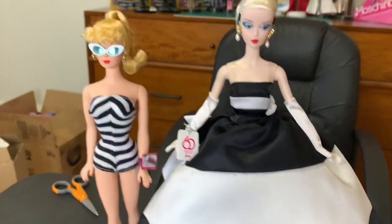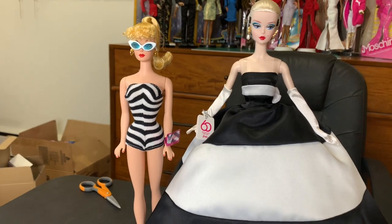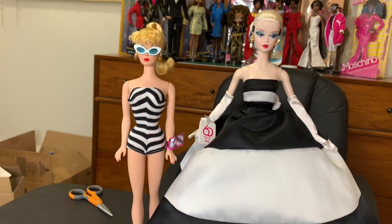So yeah, guys, these are our new girls celebrating 61 years of greatness with Barbie and 75 years of greatness with Mattel. Thank you guys very much for watching, and I hope to see you in the next one. Bye.